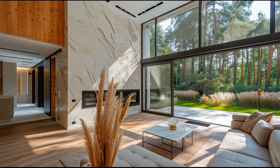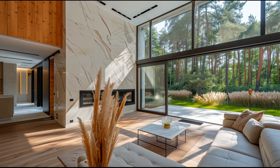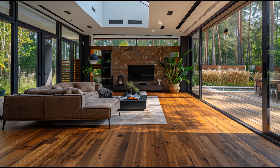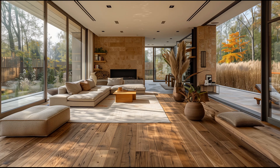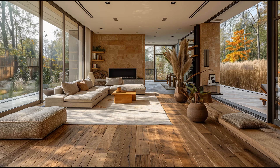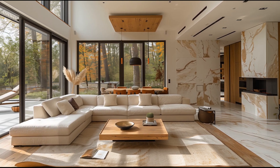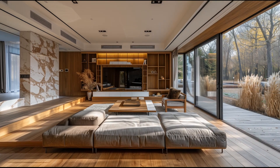In the heart of the forest, where the modern architectural style of a farmhouse meets the serene beauty of nature, lies a living room that epitomizes rustic oak and marble elegance. This space is a harmonious blend of natural elements and contemporary design, creating a sanctuary that is both inviting and sophisticated.